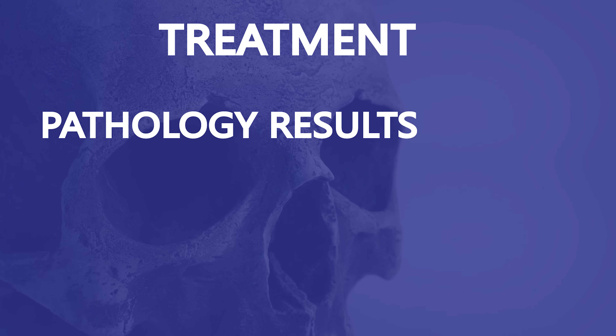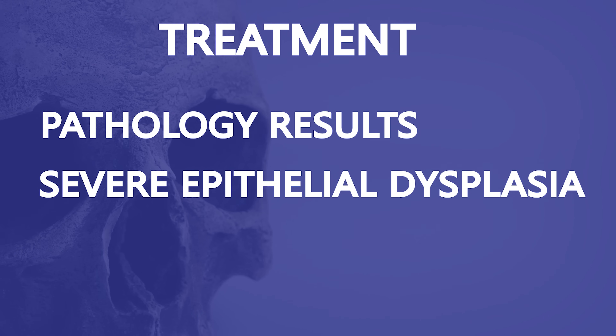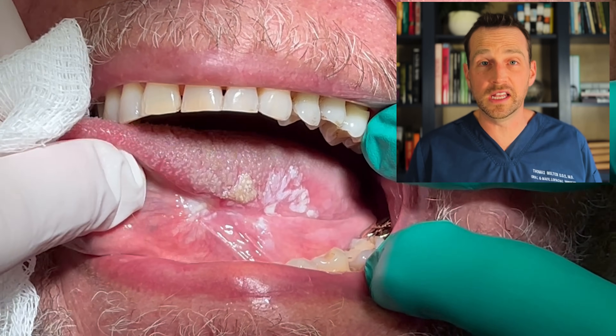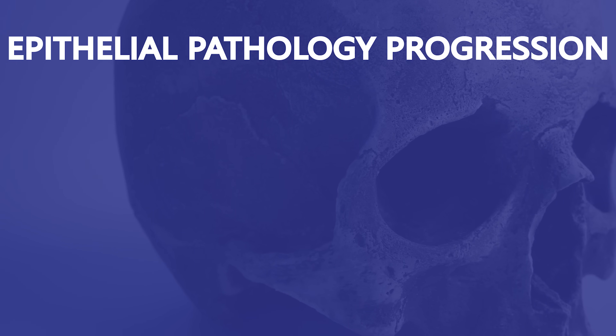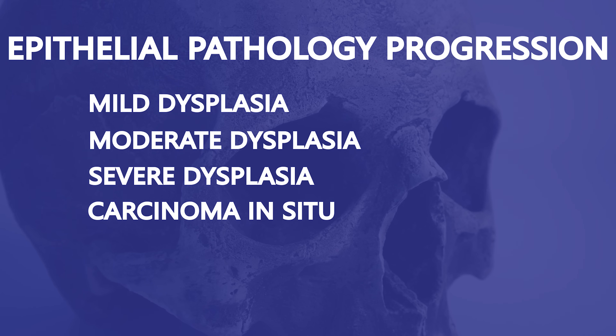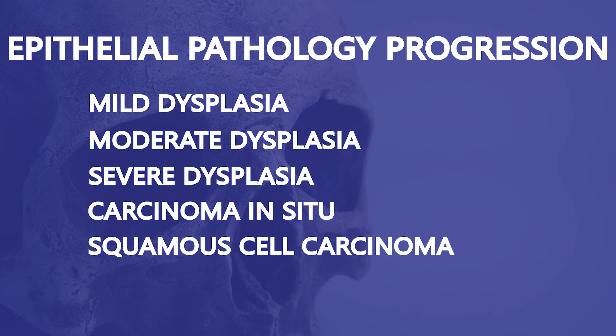The pathology report on this lesion came back as severe dysplasia, which is a precancerous lesion. I was surprised — I've seen many less concerning lesions turn out to be cancer, so this was welcome news. The good thing is this hasn't progressed to cancer yet, but it will if left untreated. There are varying degrees of dysplasia: mild, moderate, and severe. Carcinoma in situ is the next stage after severe dysplasia, and after that is squamous cell carcinoma. Thankfully, we caught this one in time, but it still requires treatment.